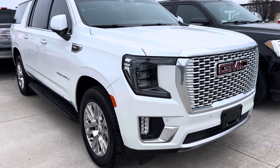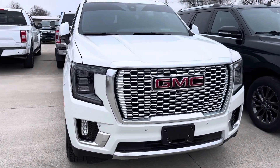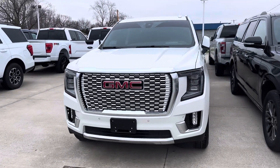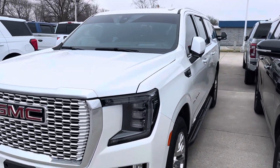Hey, it's Colin over at Terry Hendricks Ford. I have our 2022 GMC Yukon Denali here in front of me. Just want to give you a quick little walk-around video of this vehicle.